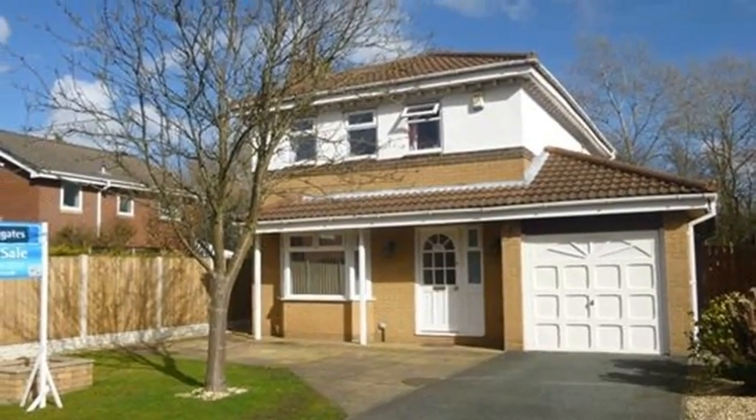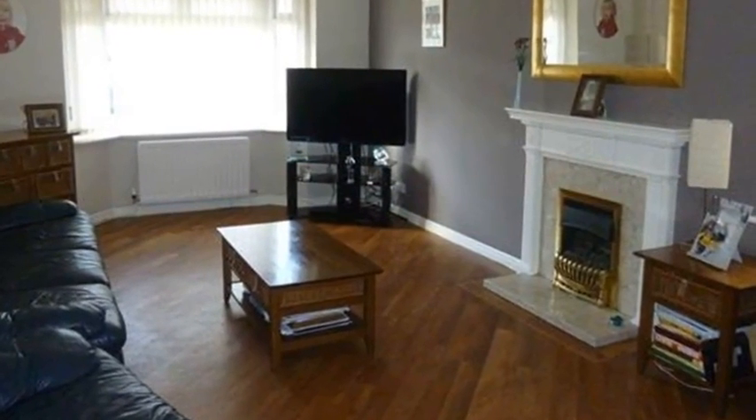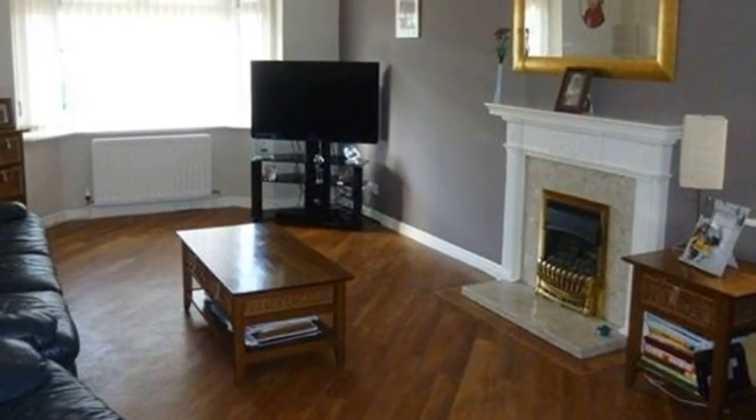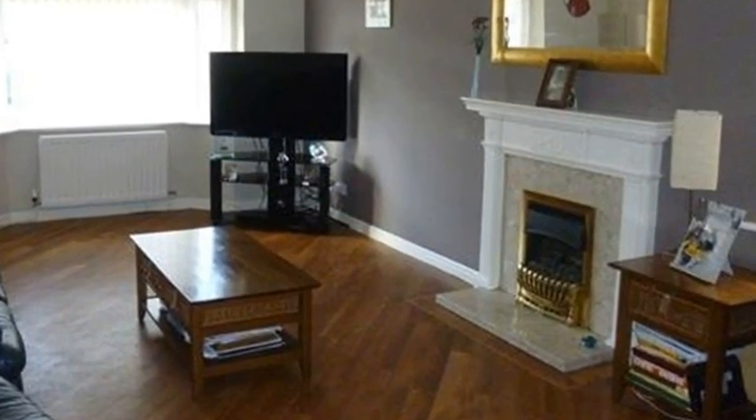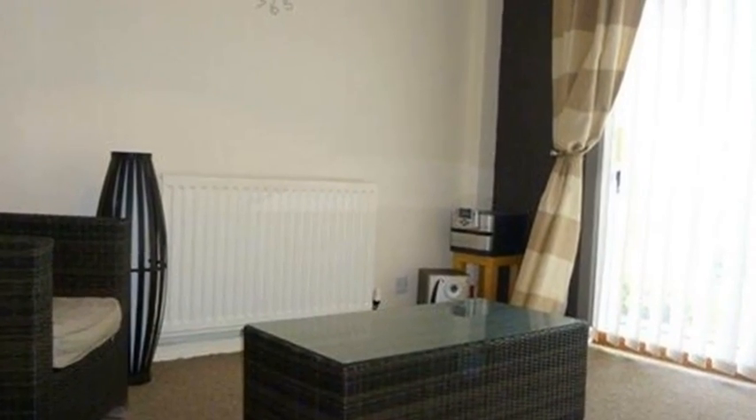This lovely detached family home is situated in Liverpool. Going inside, the dining room features wood effect flooring, a bay window and a feature fireplace, whereas the dining room offers a patio door leading out to the rear garden.